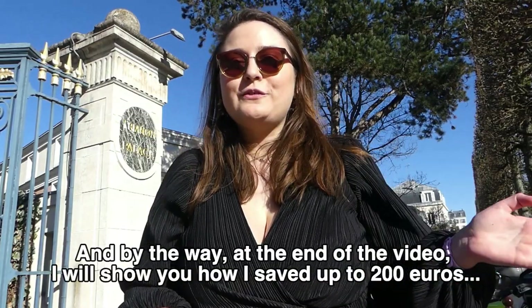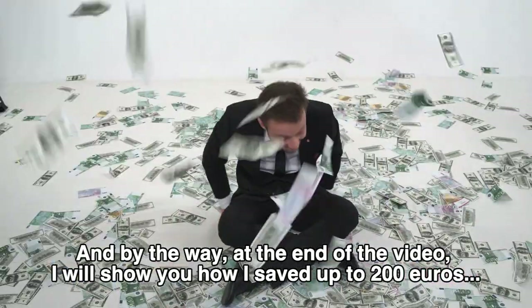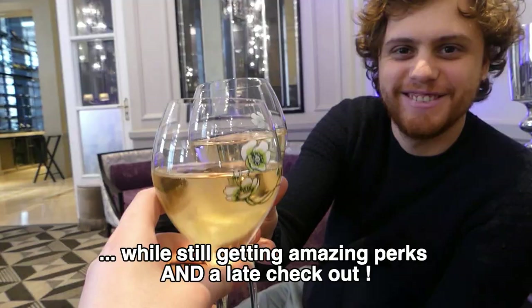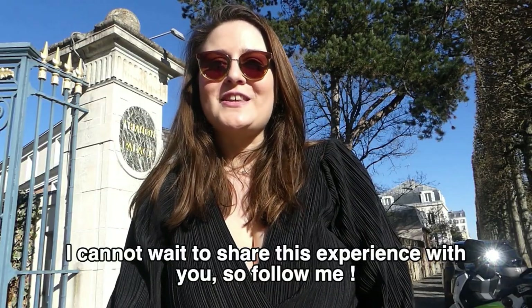At the end of the video I will show you how I saved up to 200 euros while still getting amazing perks and a late checkout. I cannot wait to share this experience with you, so follow me!